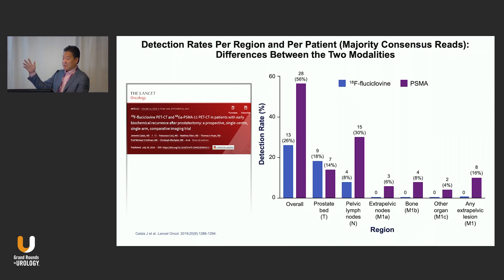When you compare PSMA PET versus fluciclovine in this head-to-head trial from Jeremy and colleagues, I think it confirmed what a lot of us were seeing based on our own experience — PSMA PET detects more lesions than fluciclovine. In this study, it was greater than two times the number of cases. There may be slightly better performance in the prostate bed, but we need to study that more before using it routinely to evaluate local recurrences.